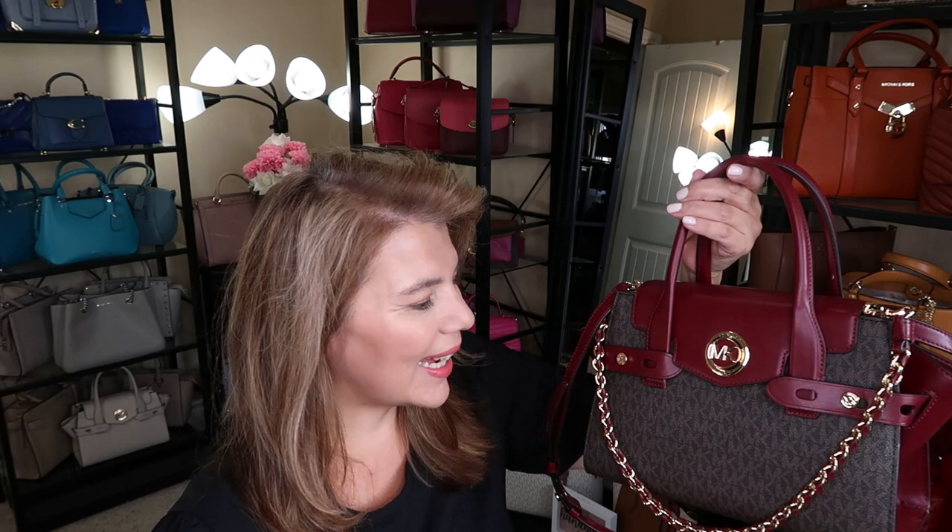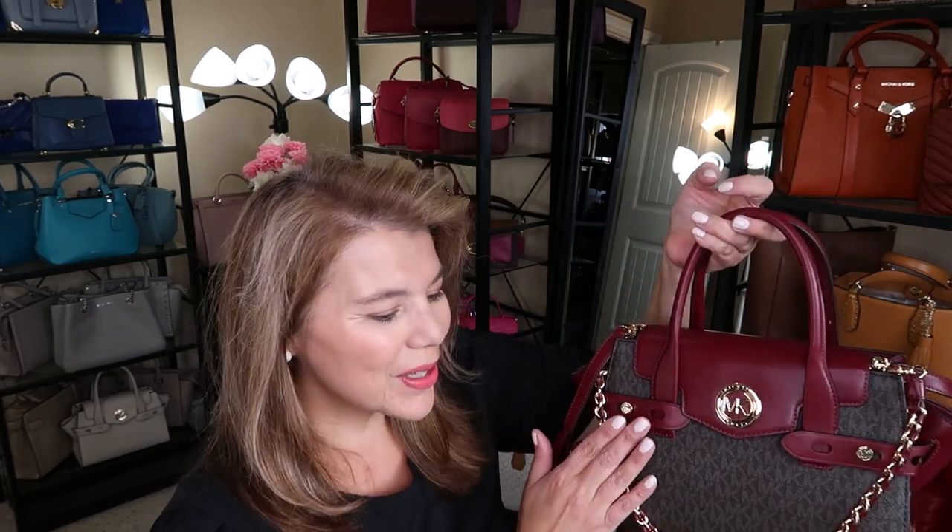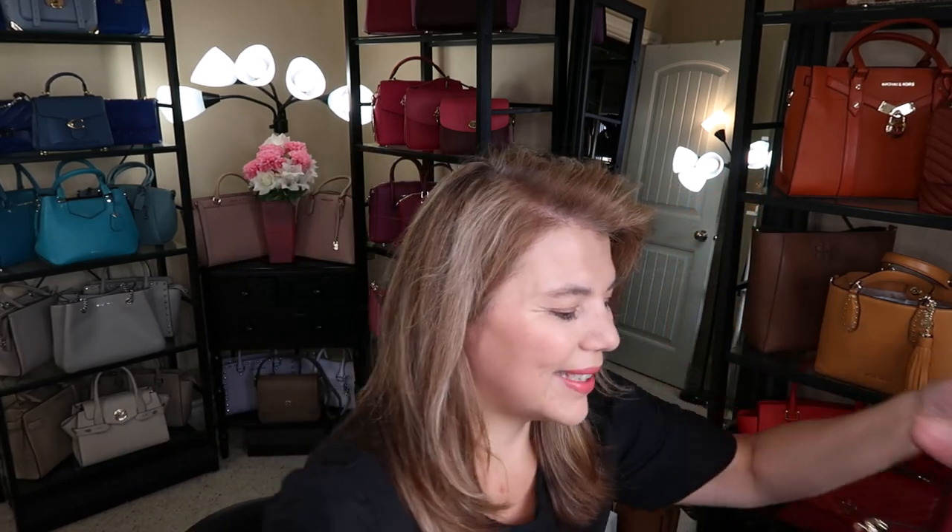It's going to be this beautiful Carmen dark berry brown monogram. I just love the combo and the gold and the chain — it's so classy. So that is the bag of the day.